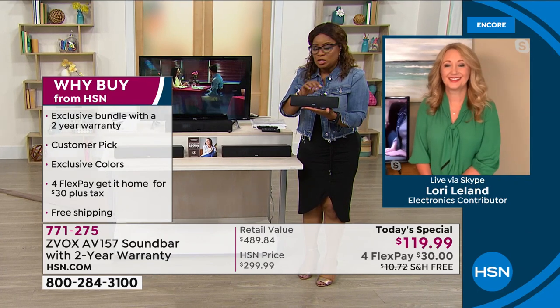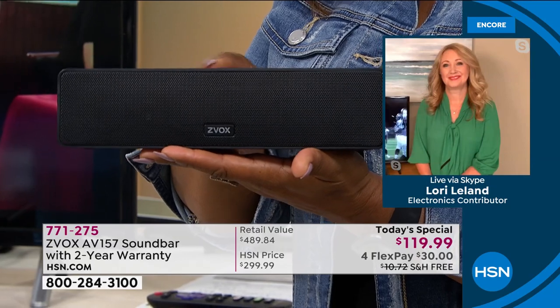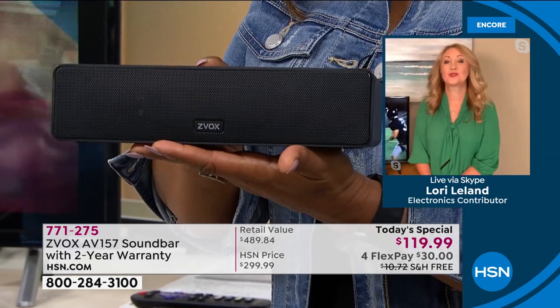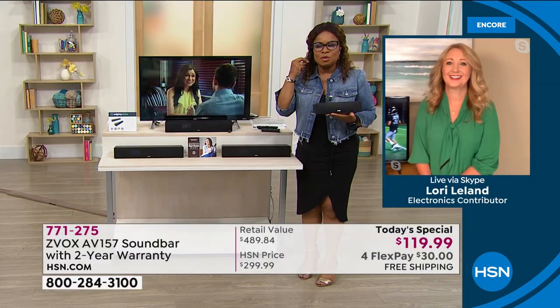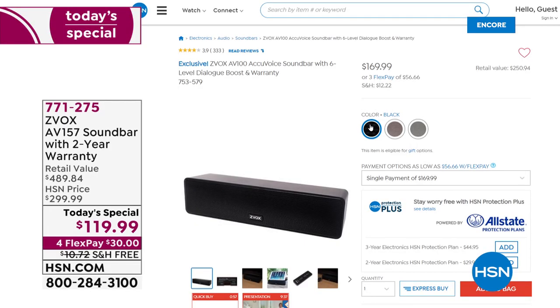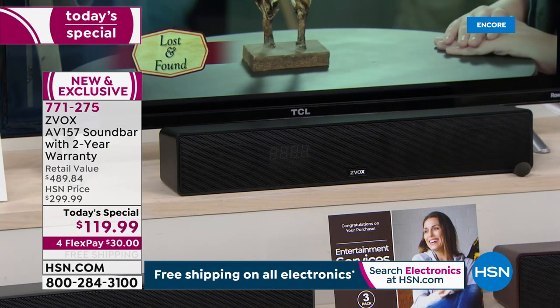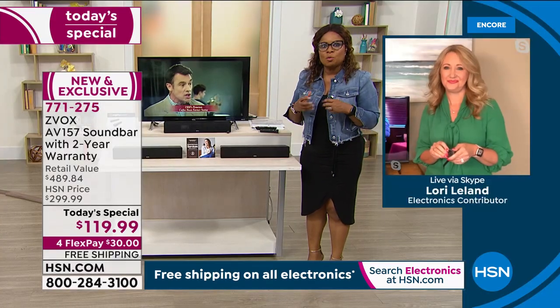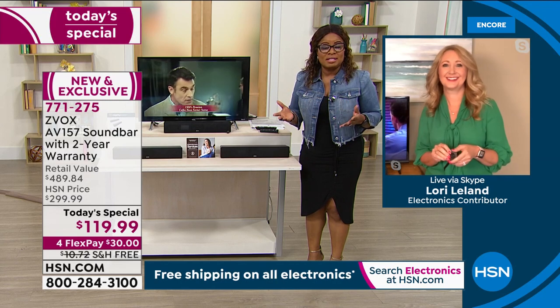If you were to buy the mini, just to show you what a great deal you're getting today, the mini alone right now on our website is over $100. Our price today on the most advanced model — the AV157 — is $119.99 or $30 on a credit card. Let's step back for a minute to really let everyone understand why this has become our number one best-selling sound bar.